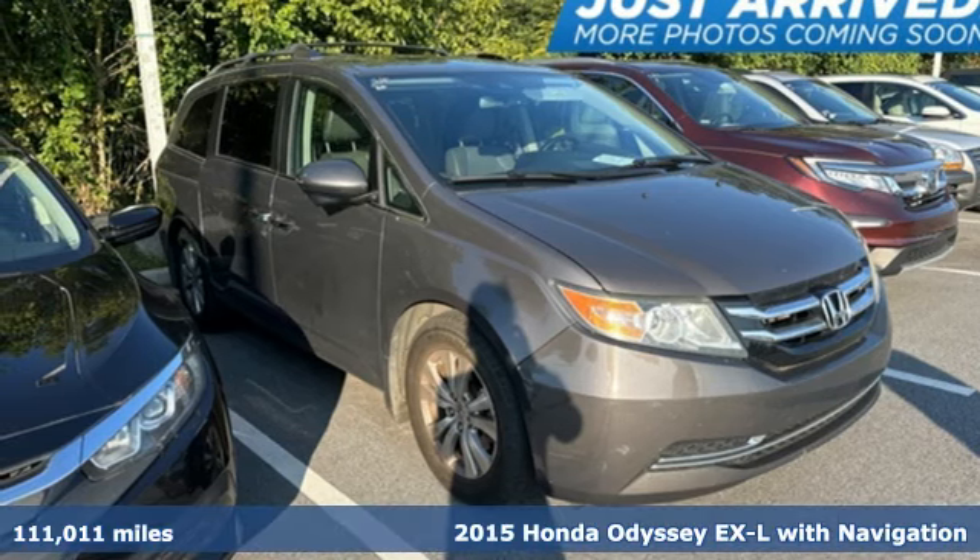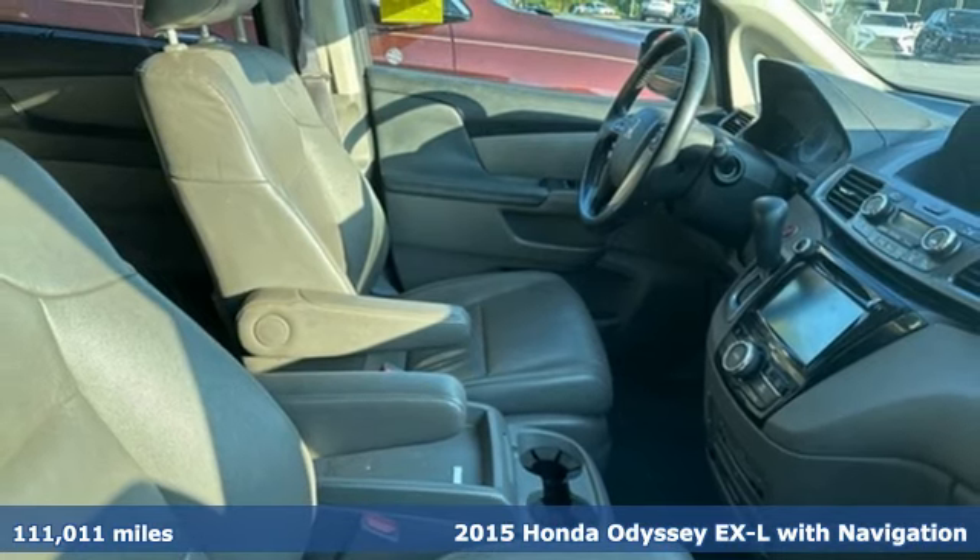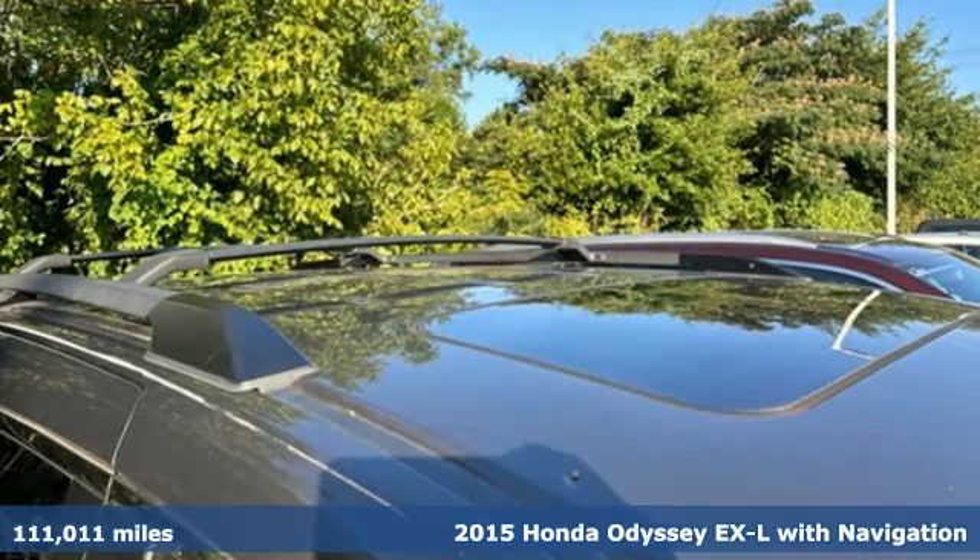It's a 2015 Honda Odyssey. Honda's created some of the most admired vehicles on the planet. You'll look forward to every drive with features like these.